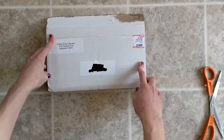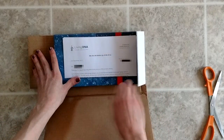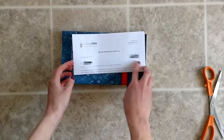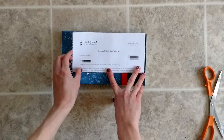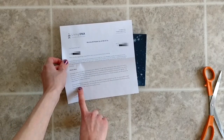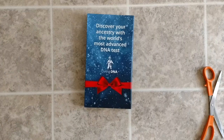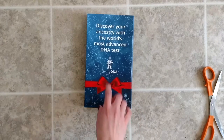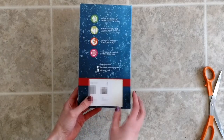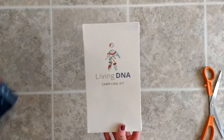LivingDNA is probably a company you've never heard of. Our experience started off a bit rocky — we bought our test during the Black Friday sale and due to the Thanksgiving and Christmas holidays, our package got lost in the mail. We contacted the company after it didn't arrive at the estimated delivery time, and they agreed the package was likely lost and sent us a replacement. It was super easy, quick, and pain-free.